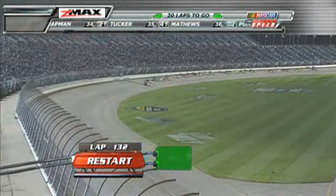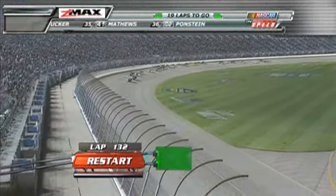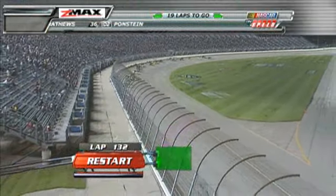Inside 20 laps, we do single-file restarts, and that's why you're seeing the single-file start now. Todd Bodine, Kyle Busch, Colin Brown, Timothy Peters, Johnny Sautiger — top five.